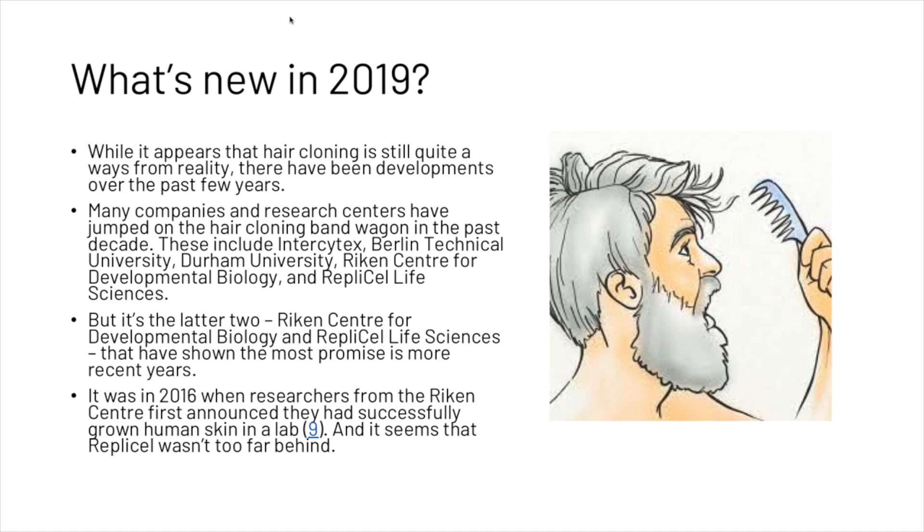These include Intercytex, Berlin Technical University, Durham University, Riken Center for Developmental Biology, and RepliCell Life Sciences. But it's the latter two that have shown the most promise in more recent years.